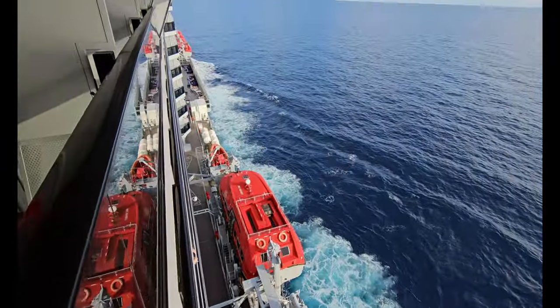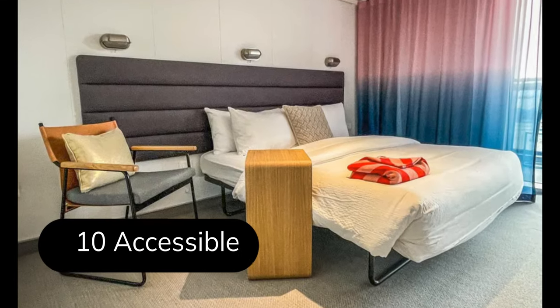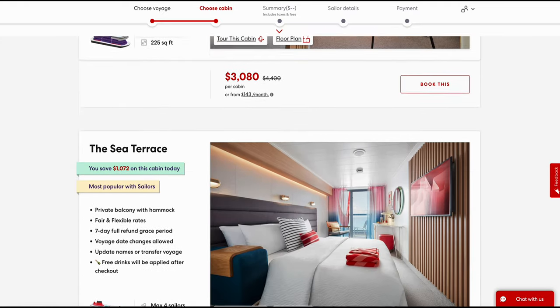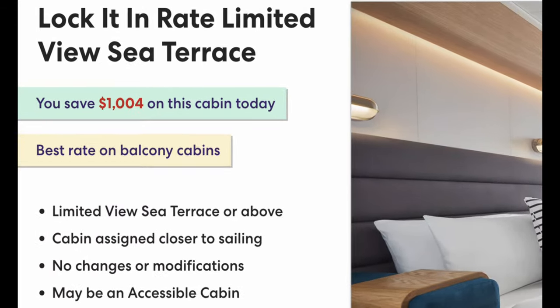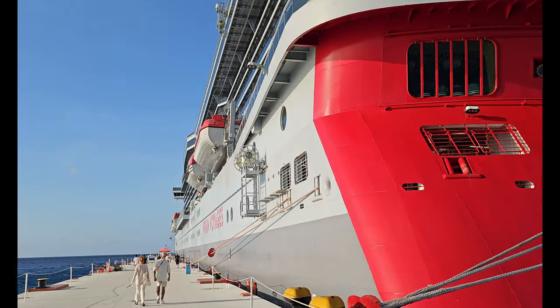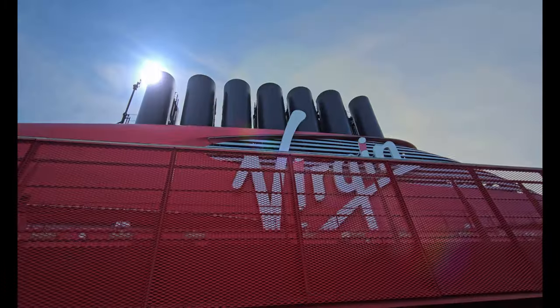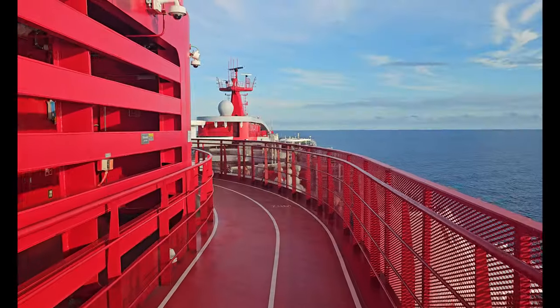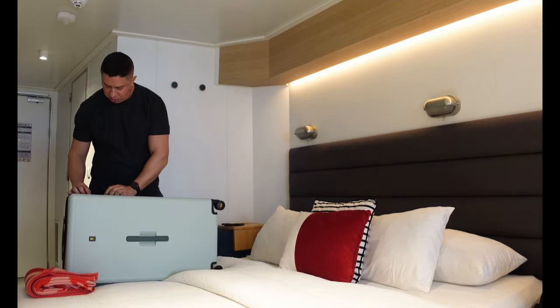Most cabins on Virgin have balconies — Virgin calls them terraces — and 93% of staterooms have ocean views. You'll find 46 cabins dedicated for solo travelers, mostly inside staterooms, and 10 accessible rooms across multiple categories. When you search for sea terrace cabins you'll see multiple choices. The lock-in rate limited view sea terrace is the cheapest cabin with a balcony; your cabin won't be assigned until close to your sailing date and there's a good chance you'll have a partial blocked view. The other terrace options are mostly priced based on ship location, with midship being the most desired and costly. If you're prone to seasickness, choosing a midship cabin is probably your best option.